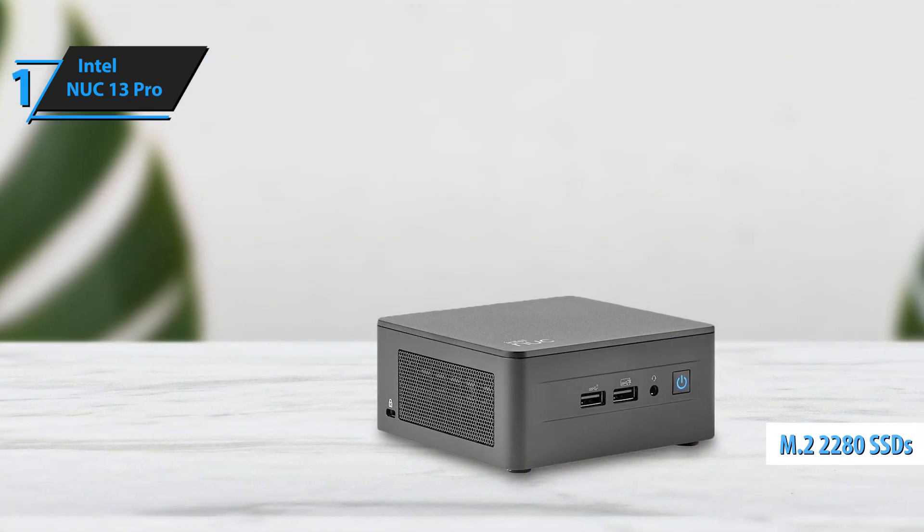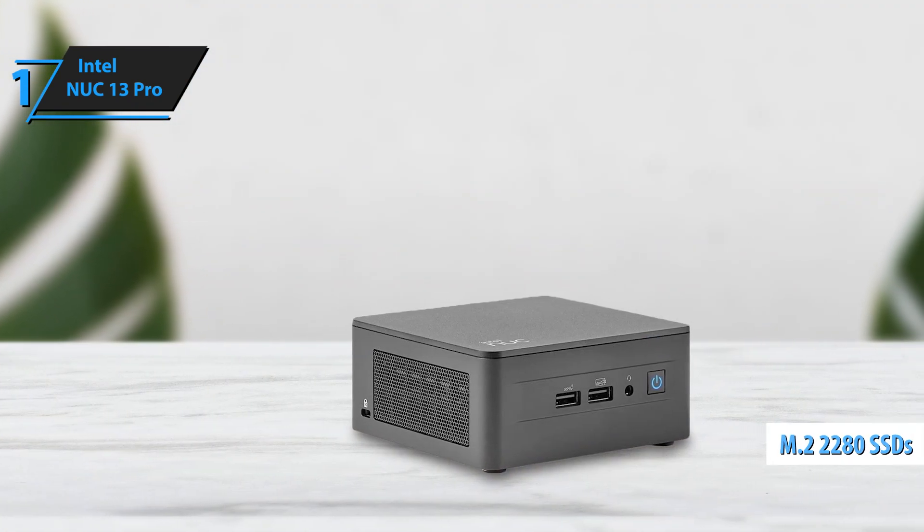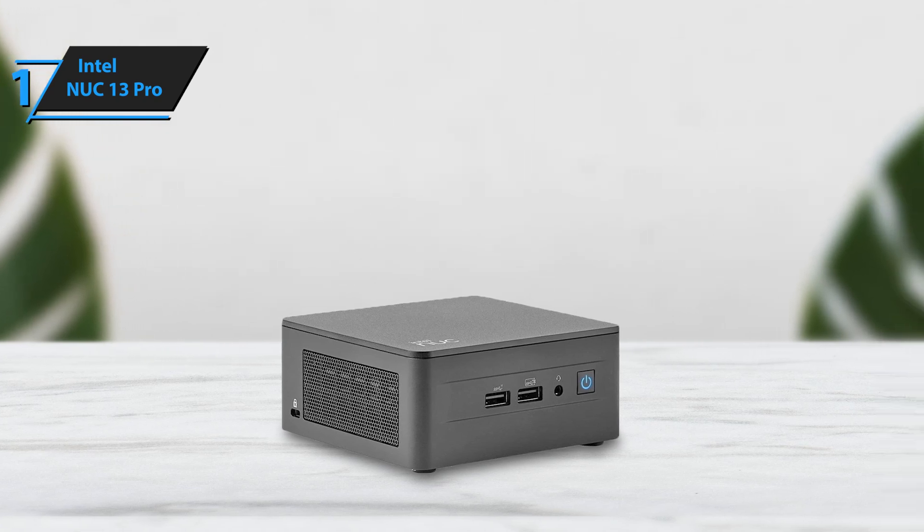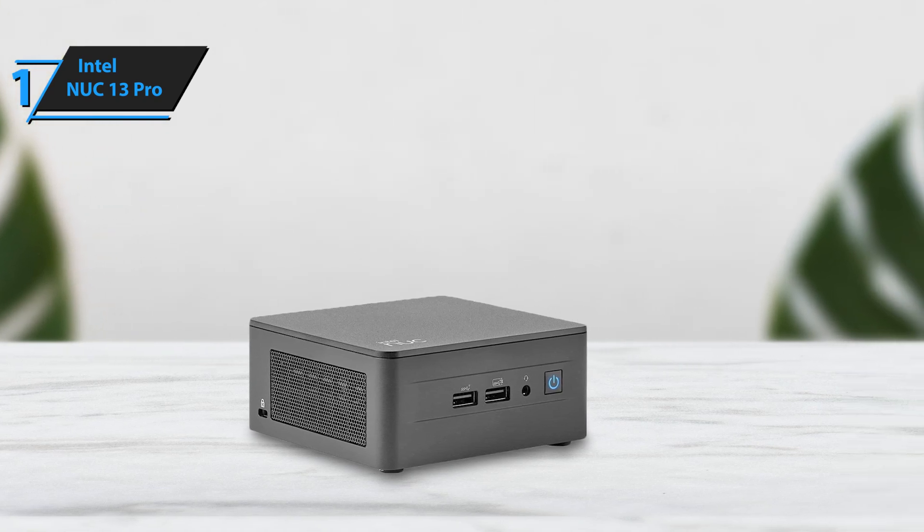For storage, it includes an M.2-2280 slot for a PCIe Gen 4x4 SSD and an extra bay in higher models for an additional SSD or SATA hard drive.